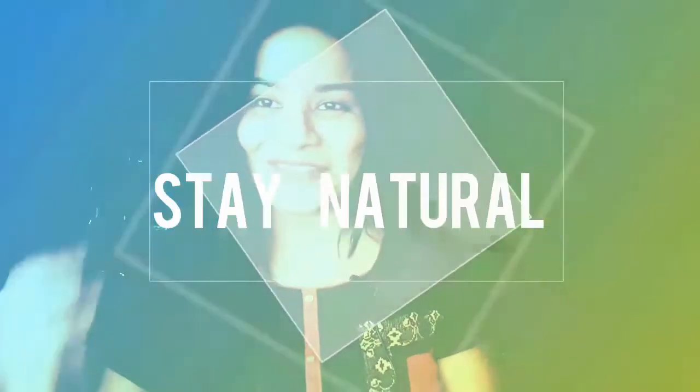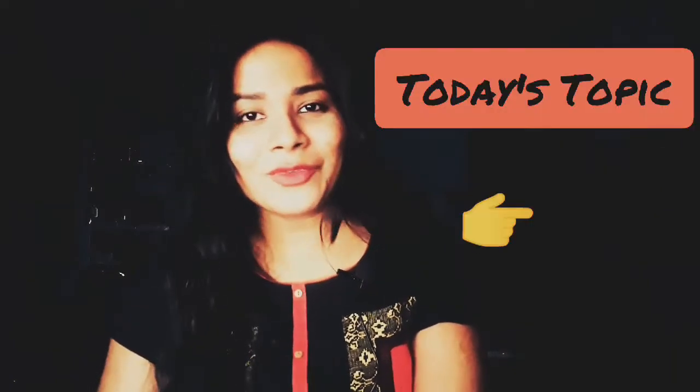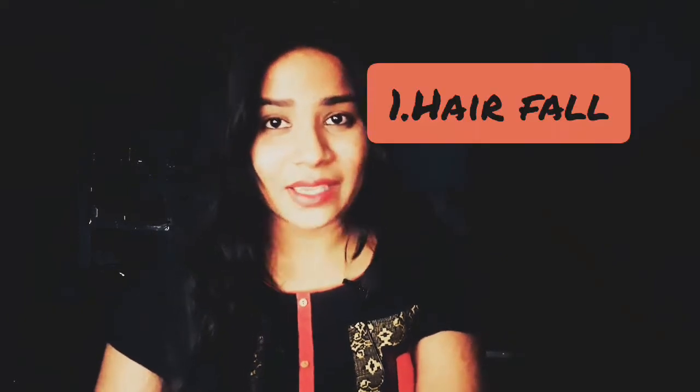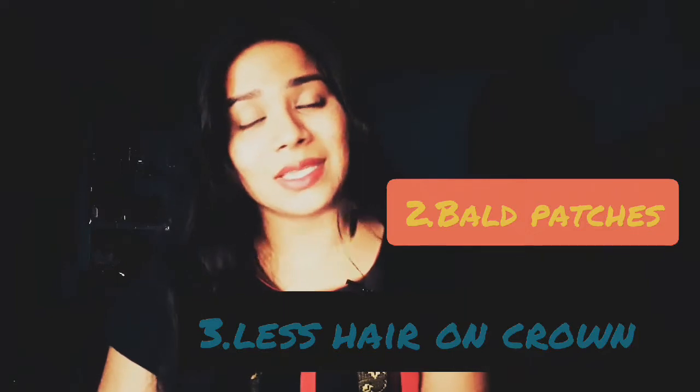Hi friends, welcome back to my channel. How are you all doing? I hope you all are doing good. Today's video is about some concerns like severe hair fall, hair thinning, over the crown area, bald patches, etc.